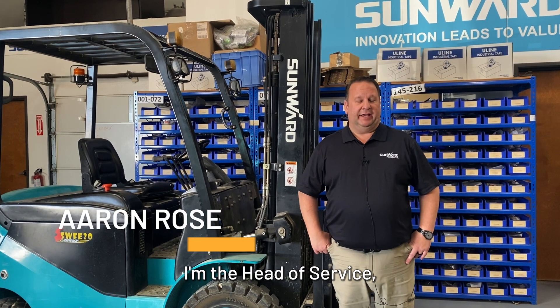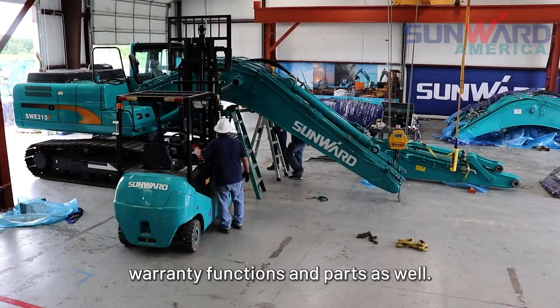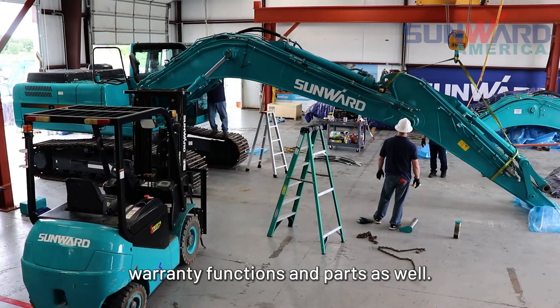My name is Aaron Rose. I'm the head of service, the service manager here. I am in charge of all service functions, warranty functions, and parts as well.